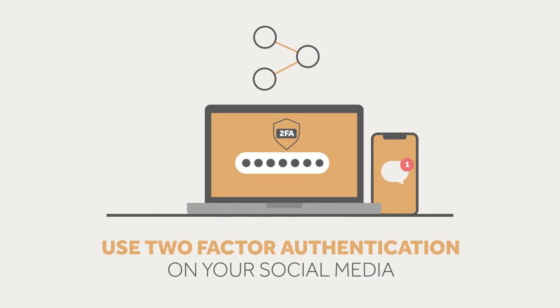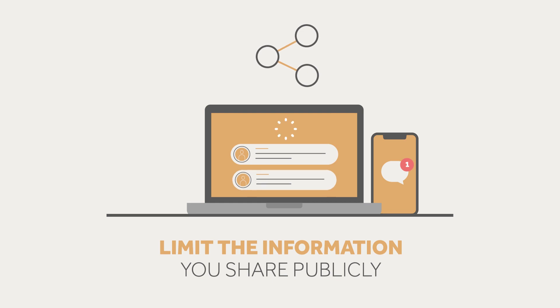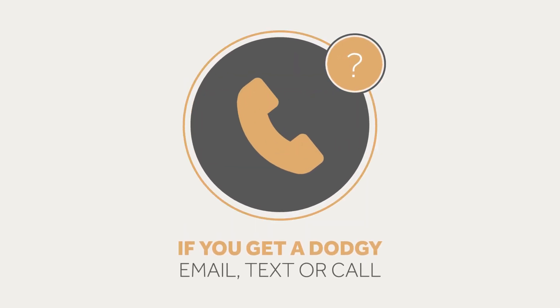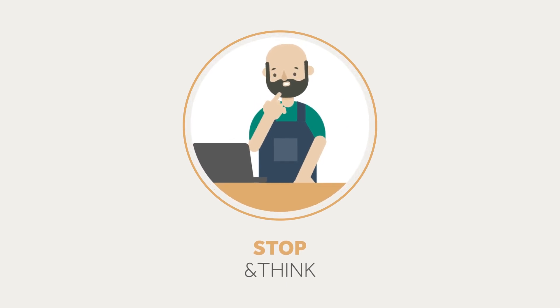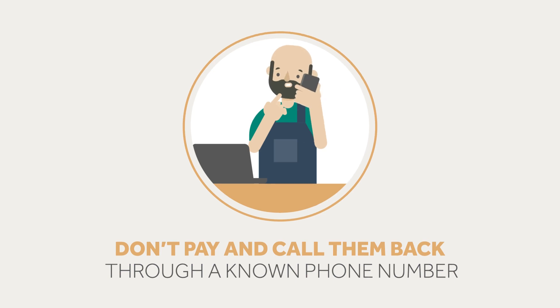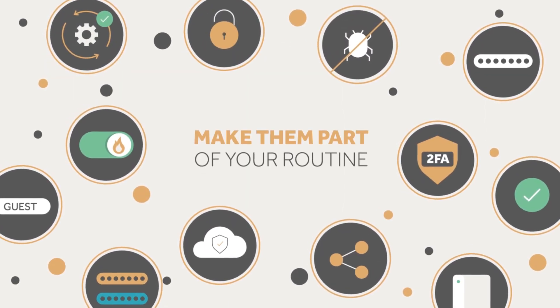Use two-factor authentication on your social media and limit the information you share publicly. If you get a dodgy email, text or call, stop and think. If you're not sure, don't pay and call them back through a known phone number. Most of these tips are free, so make them part of your routine.